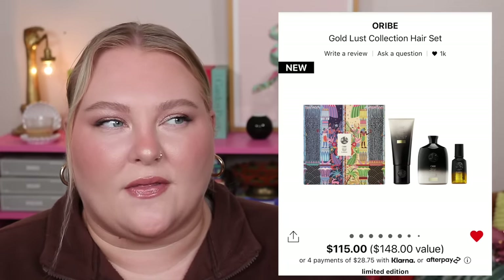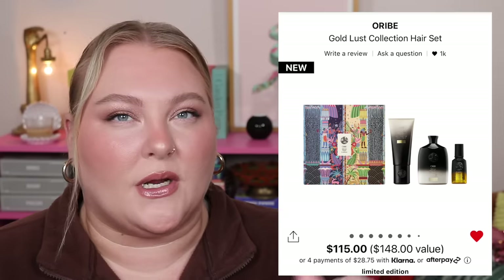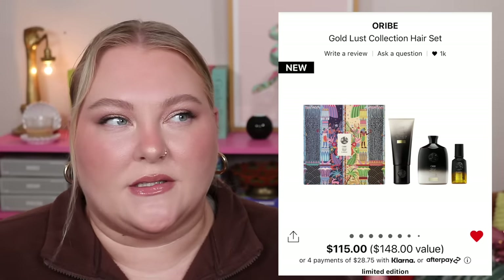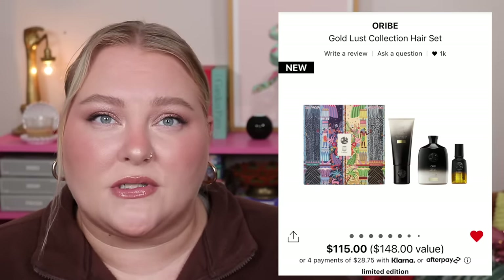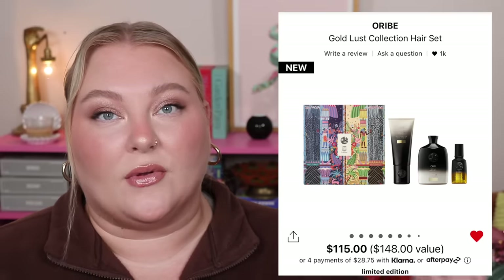The Sephora shopping event — the VIB sale — happens biannually, and the fall one is at the end of this month into November depending on your status. Keep that in mind because some sets are okay on their own, but with an extra 20%, 15%, or even 10% off, that really helps put things in perspective.